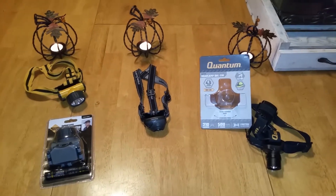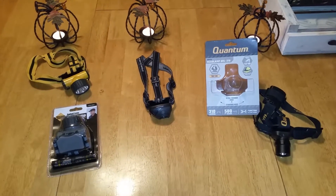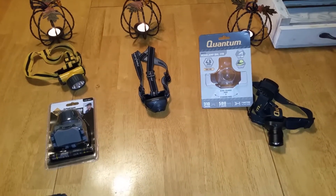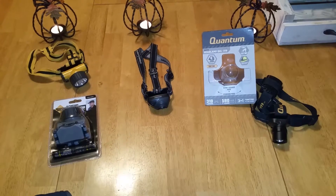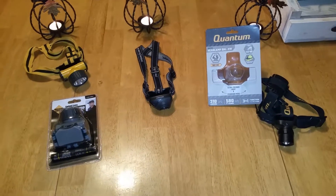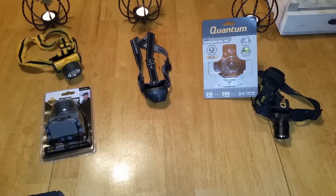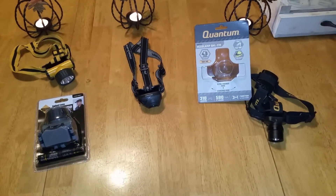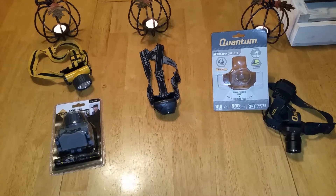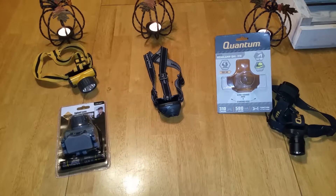Hello YouTube, this is George. I've been waiting for a while for Harbor Freight to come out with a serious headlight, and they finally have with the Quantum QHL 310. We have 310 lumens on this thing and 580 feet of brightness. The headlamp is actually adjustable so you can focus light for different distances and then make a wider pattern.